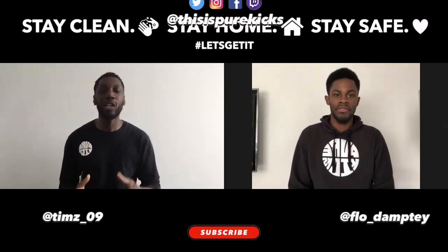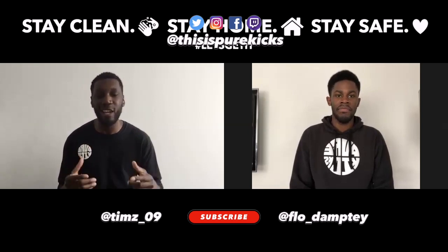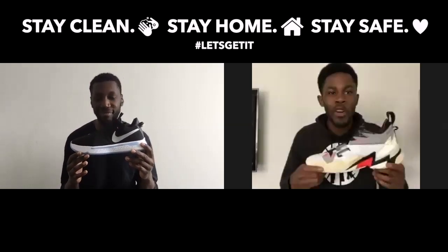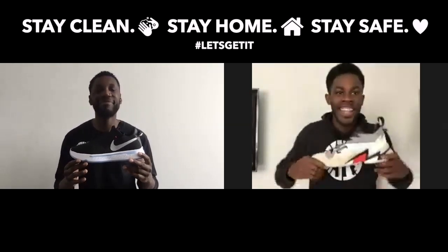Yo, what is up YouTube? This is Pure Kicks back with another quarantine comparison. And for those who have not read the title just yet, today we are comparing the Nike PG4 versus the Jordan Why Not 0.3s. Quarantine comparison, let's get it.